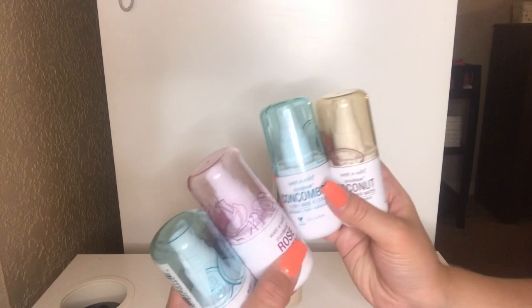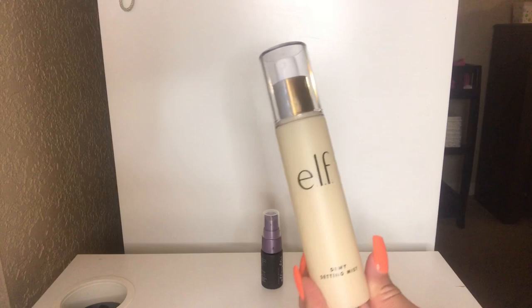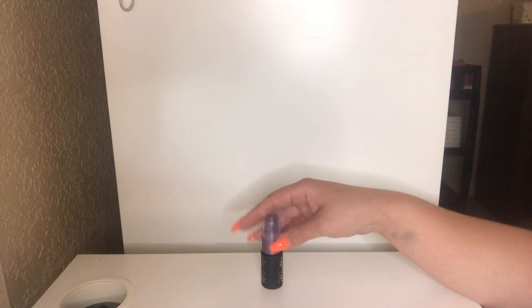This is another brand new item to my collection — the Elf Dewy Setting Mist. I haven't tried it yet, but I've heard a lot of good reviews. And last but not least, I have my little Urban Decay All Nighter Setting Spray, which is pretty much at the finish line, so I'm just going to toss this. But again, I do love the All Nighter Setting Sprays.